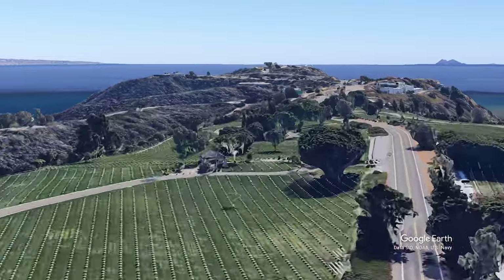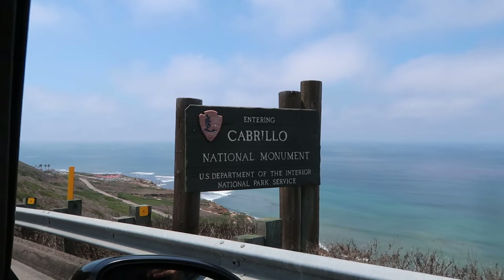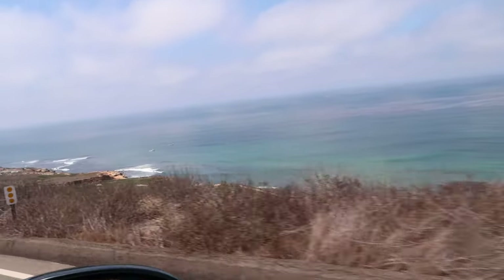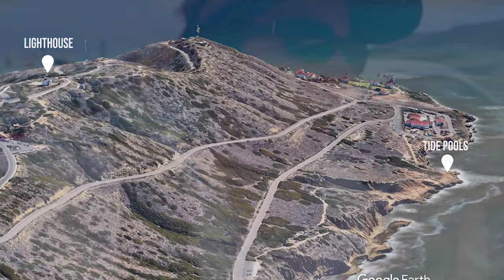Now we continue along Catalina and enter Cabrillo National Monument. The first turnoff heads down to the Point Loma Tide Pools. We lucked out with our national park pass and were able to bypass the line of traffic and get right in. There was a sign that said the parking lot was full but we came down anyway, waited, and did get a spot. It's tight and there are a lot of cars, but people come and go so you can just wait for a space.